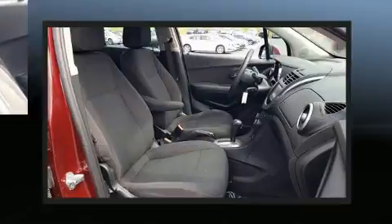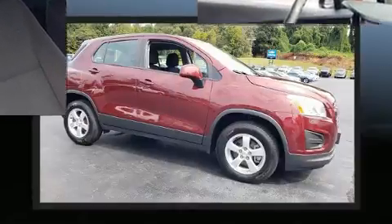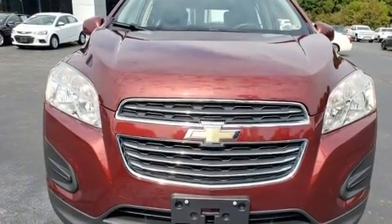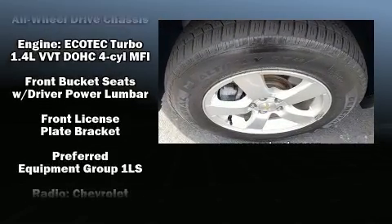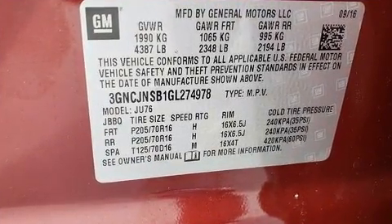Chevrolet ensures the safety and security of its passengers with equipment such as dual front impact airbags with occupant sensing airbag, front and rear side impact airbags, traction control, a panic alarm, and four-wheel disc brakes with ABS. Brake Assist technology provides extra pressure when applying the brakes.